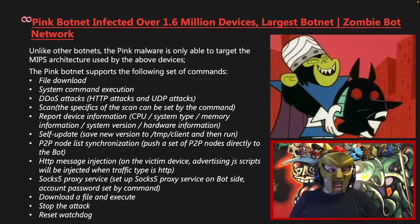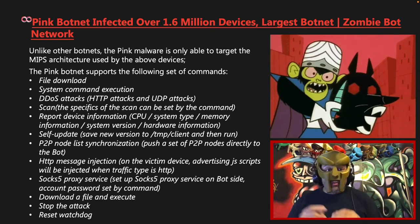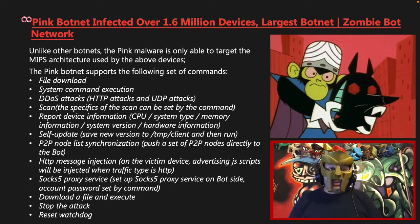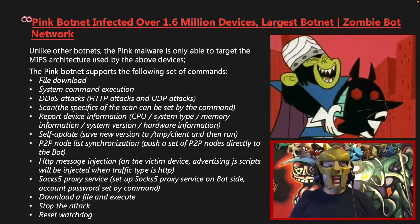Additional commands include HTTP message injection — where advertising JavaScript scripts are injected on the victim device when traffic type is HTTP — setting up a SOCKS5 proxy service where the account and password is set by the command, downloading and executing a file, stopping an attack, and resetting the watchdog.